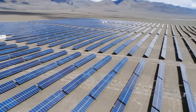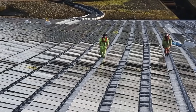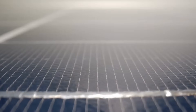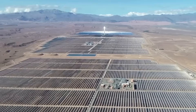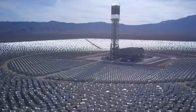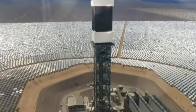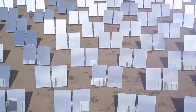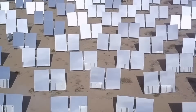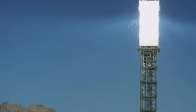For a facility marketed as solar power, Ivanpah burns a surprising amount of natural gas. Desert temperatures drop dramatically overnight, cooling the water throughout the system. Each morning, gas-fired heating brings the boilers back to operating temperature before solar collection can begin. Original permits allowed 328 million cubic feet of natural gas per year, but August 2014 brought a 60% increase to 525 million cubic feet. Ivanpah emitted 46,084 metric tons of carbon dioxide in 2014 from burning natural gas alone.